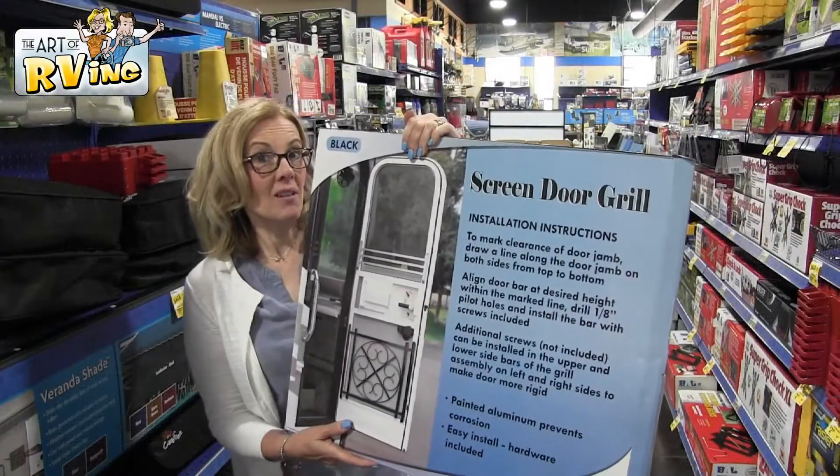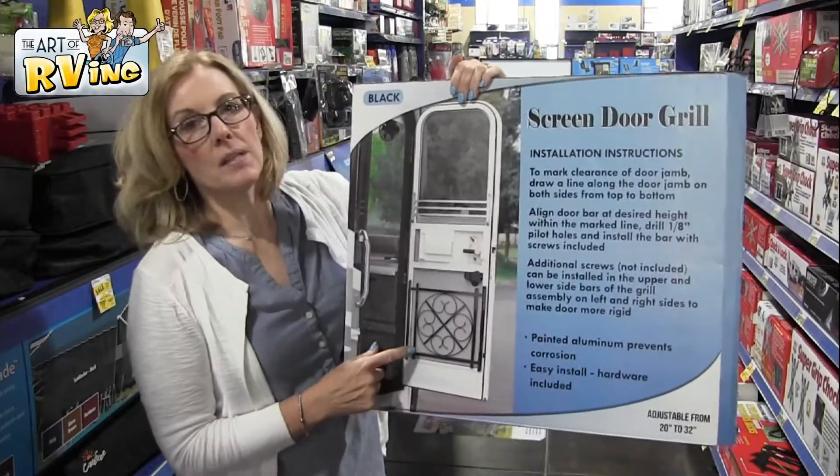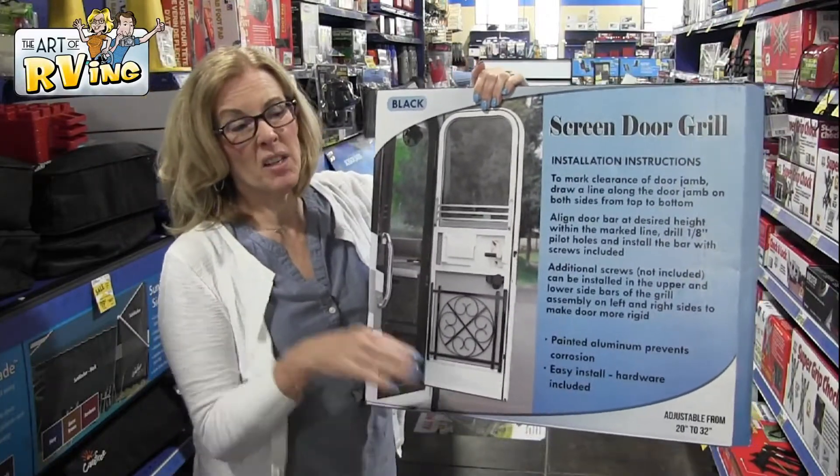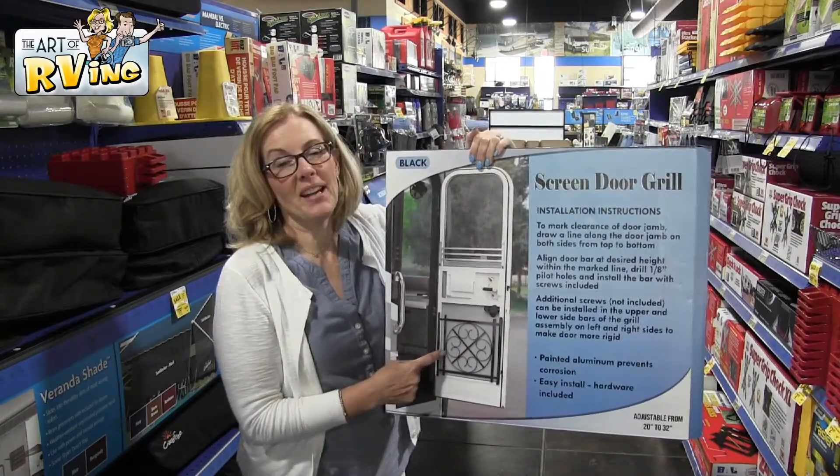This is a screen door grill — it's adjustable, so it'll fit whatever size you have. We got this for when we take our dog Oscar so he can't scratch on it and tear up the screen.